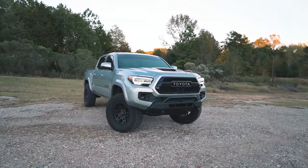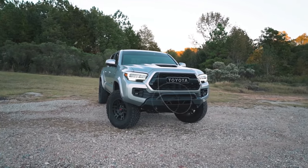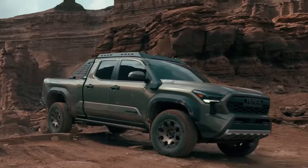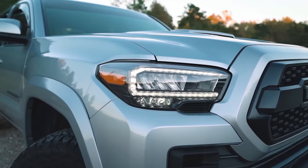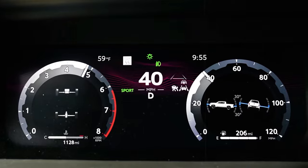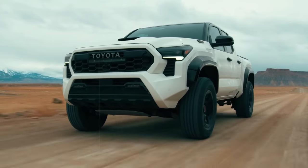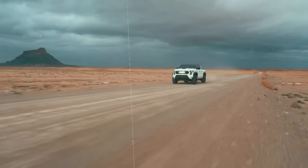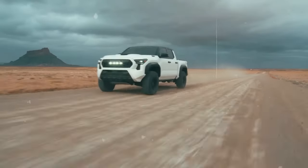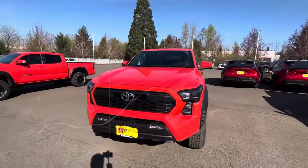Drawing inspiration from the Tundra, the Tacoma EV is likely to sport a blend of rugged style and advanced features, including a digital gauge cluster, a sleek closed grille, and unique wheels. Specifics on the electric motor and range are still under wraps, but the Tacoma EV is anticipated to offer a driving range of over 200 miles and respectable towing capabilities.